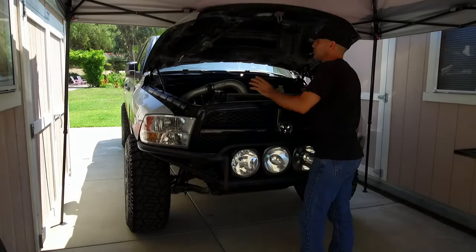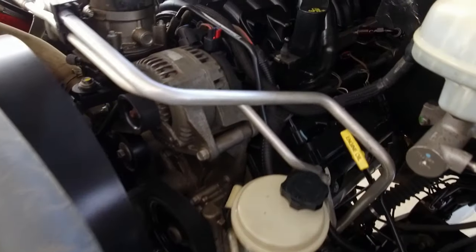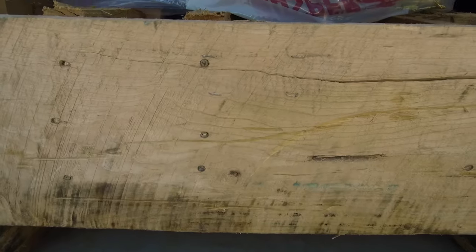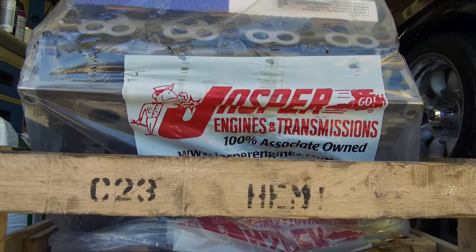Just to set the tone on the mechanicals of this video: Jasper recommends that you have a qualified mechanic do this install because they offer a three-year, 100,000-mile warranty on the engine. That, combined with their 75 years of experience, had me confident I made the right call.